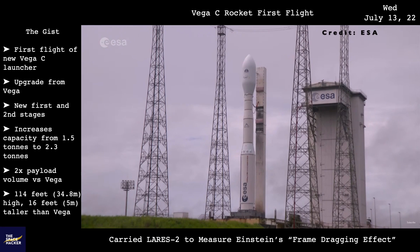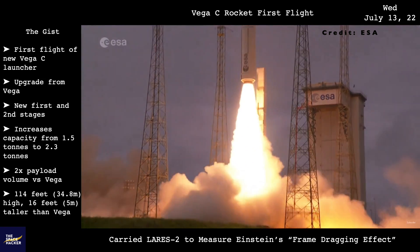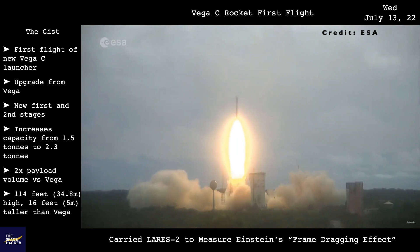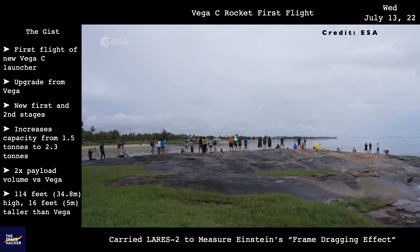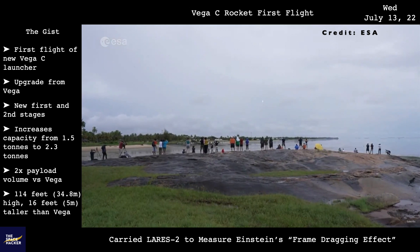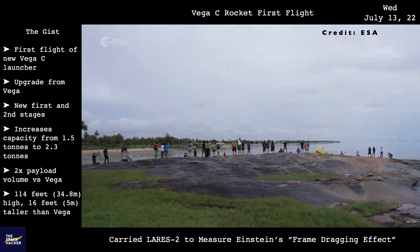Europe launched Vega-C for the first time with complete mission success. Atop the rocket is LARES-2 and six CubeSats. LARES-2 will measure the frame-dragging effect, a distortion of space-time caused by the rotation of a massive body such as Earth, as predicted by Einstein's general theory of relativity.